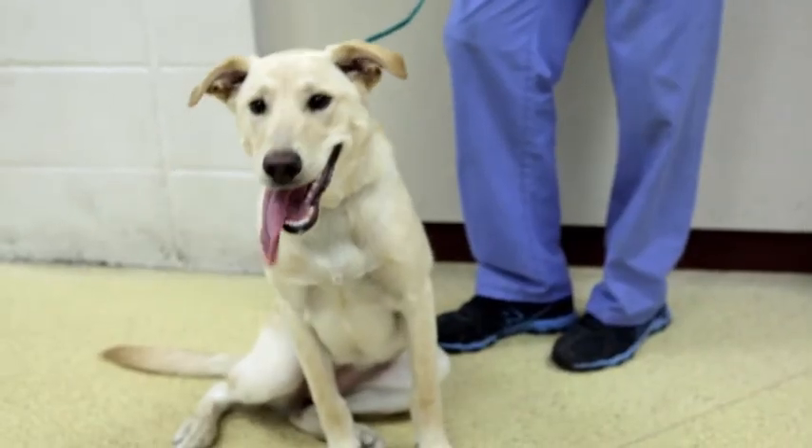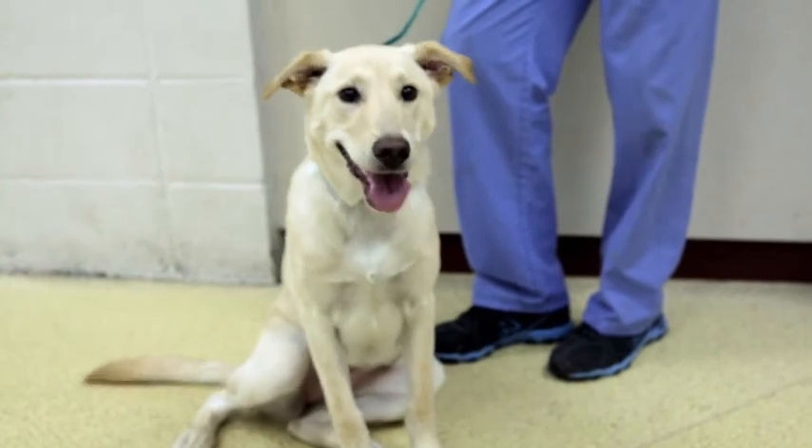When you see the sparkle in the eyes, when you see what's perceived as a smile or a really happy animal, it inspires you to want to learn more about that animal.